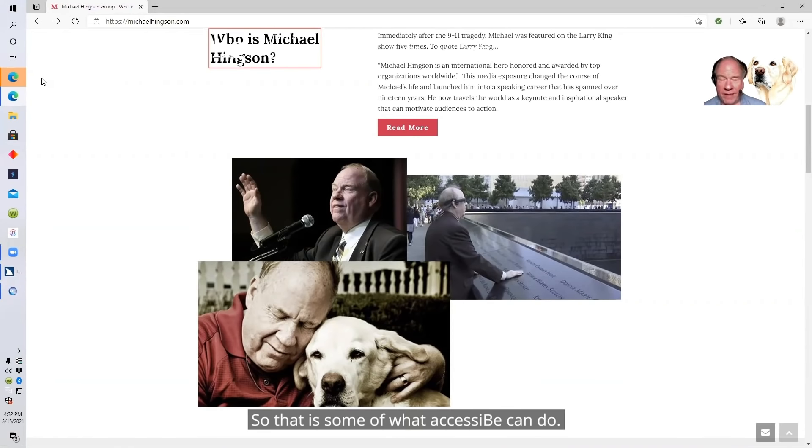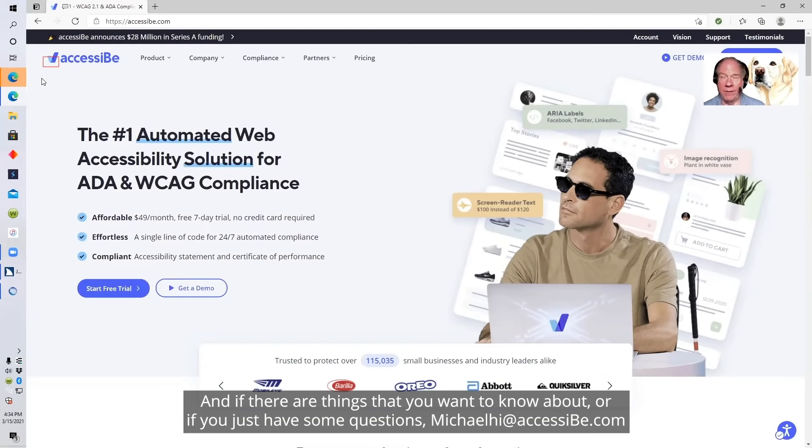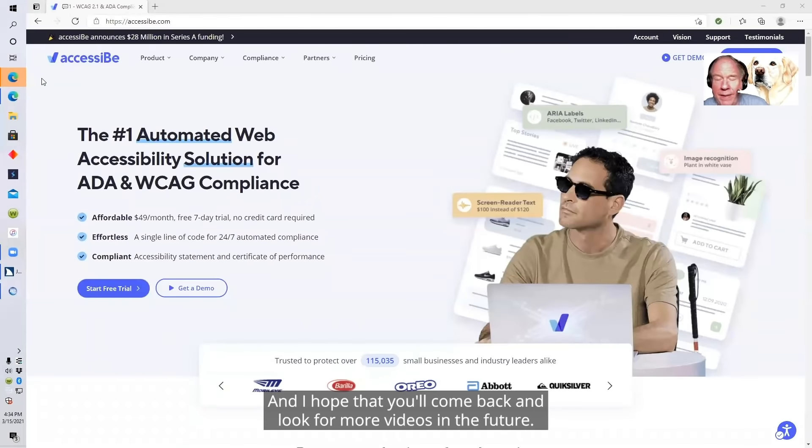So that is some of what AccessiBe can do. You can learn more by going to www.accessibe.com. And if there are things you want to know about or questions you have, michaelhi.accessibe.com. Thanks very much — I really appreciate your time, and I hope you'll come back and look for more videos in the future.